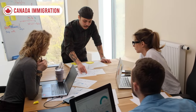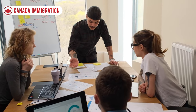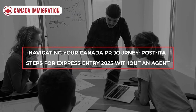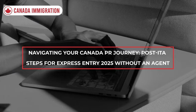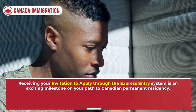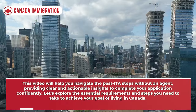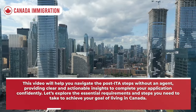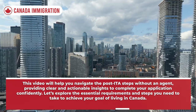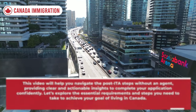Hello everyone, welcome back to our channel Canada Immigration. In this video we will talk about navigating your Canada PR journey — post-ITA steps for Express Entry 2025 without an agent. Receiving your Invitation to Apply through the Express Entry system is an exciting milestone on your path to Canadian permanent residency. This video will help you navigate the post-ITA steps without an agent, providing clear and actionable insights to complete your application confidently.